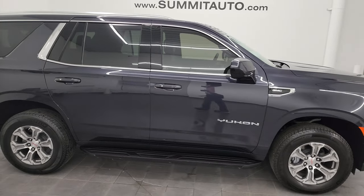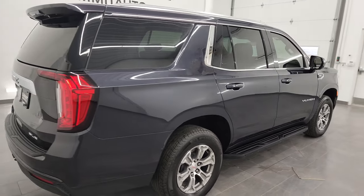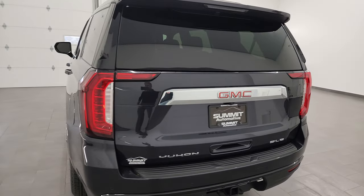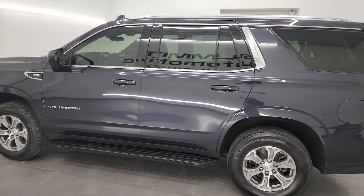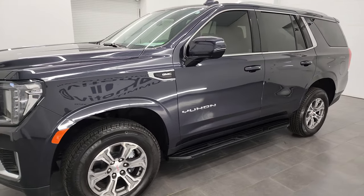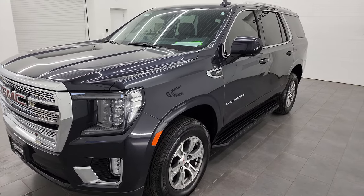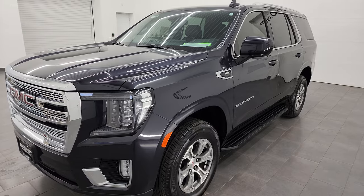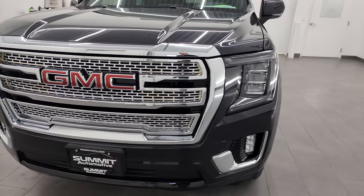Hey, this is Brett and this 2023 GMC Yukon SLE is stock number 13691Z. I am here at Summit Automotive in Fond du Lac, Wisconsin, your new and used SUV headquarters. This 2023 GMC Yukon SLE has the 5.3 liter V8 gas engine paired up with the 10-speed automatic transmission, putting out 355 horsepower. It has been fully safety and inspected by our service shop per the state of Wisconsin inspection process, with a fresh oil and filter change, all fluids checked and topped off — it is 100% ready to go.